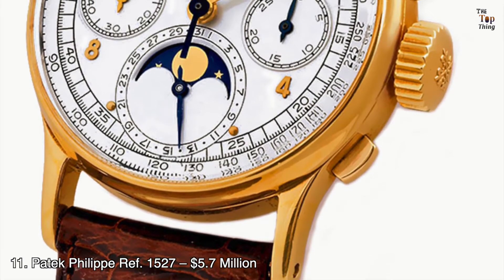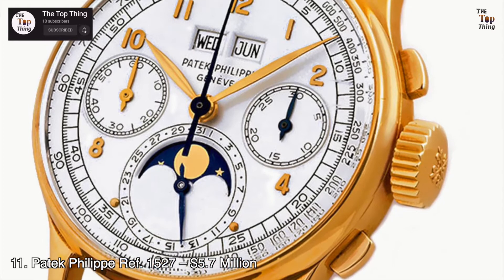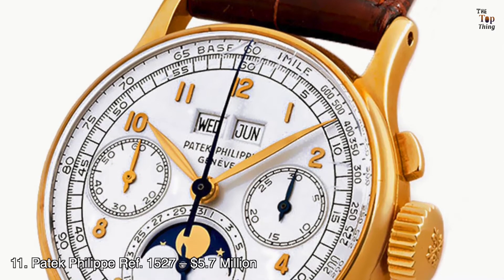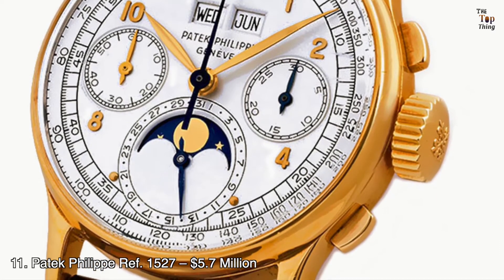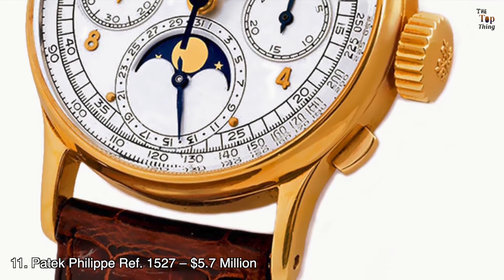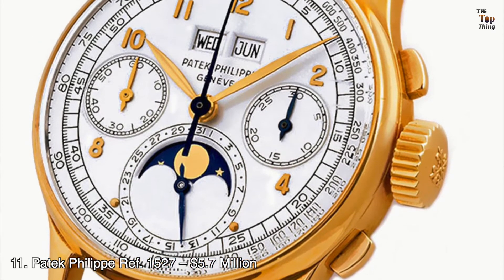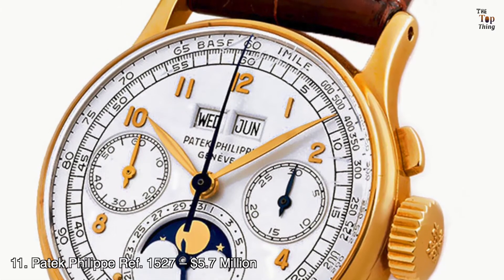Number 11: Patek Philippe Ref. 1527 — $5.7 million. The Patek Philippe Ref. 1527 is one of the rarest and most expensive watches made by the brand, and served as a design inspiration for many of Patek's iconic models. This watch is one of only two Ref. 1527 watches. The first version was commissioned by Charles Stern, former chairman of Patek Philippe, and is now stored in the Patek Philippe Museum in Switzerland. The second version — the one on this list — is pricier due to its added chronograph complication, and was sold at Christie's Geneva for $5,708,885.